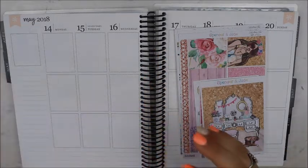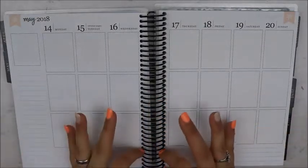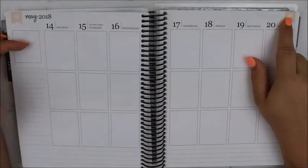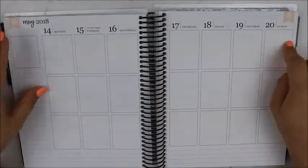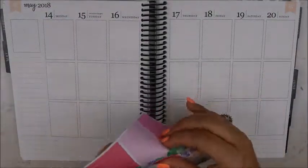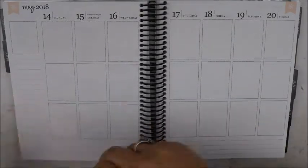Okay so that is everything. I'm going to go ahead and get my washi down, my date covers, my flags, my weekend banner, and then we will start on the sidebar. So I will see y'all on the other side. Okay guys, like usual I'm just going to start with the bottom washi and all of the basic stuff that I do every single week. While I'm doing that it is catch-up time.